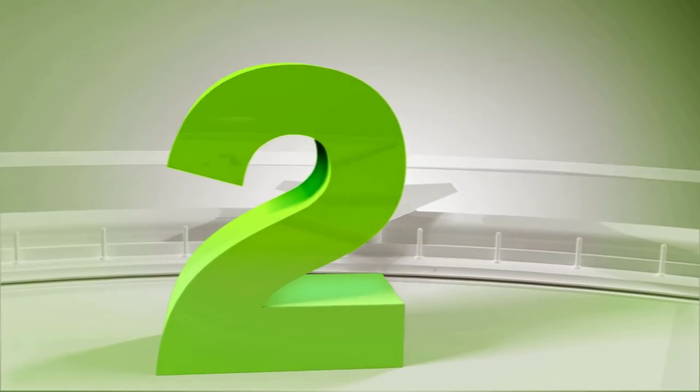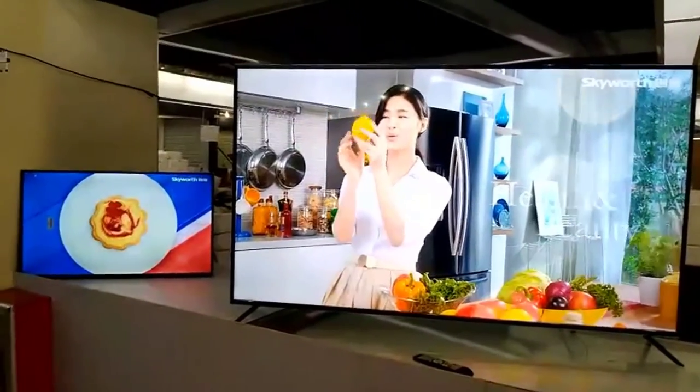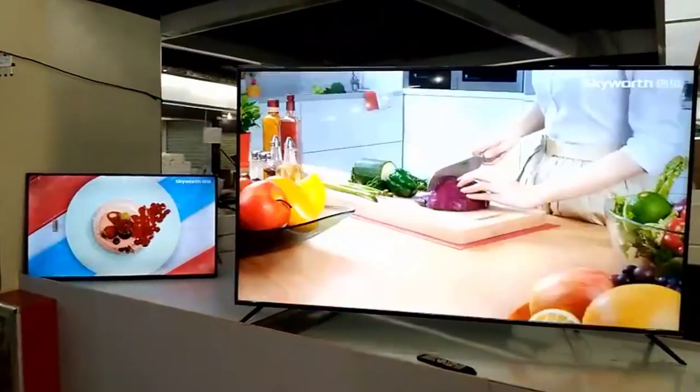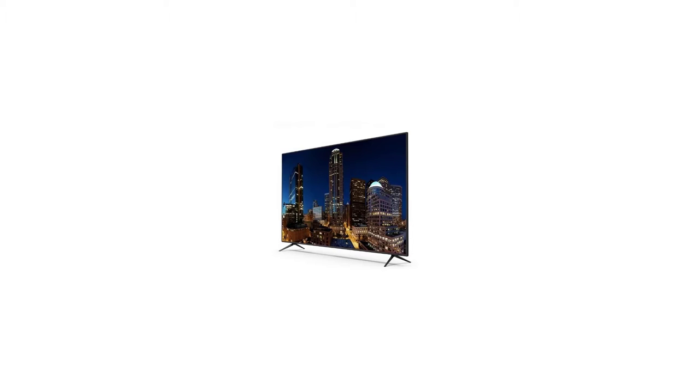Number 2 is the 32, 40, 43, 50, 55-inch monitor, 1080p screen display plus Android OS 7.1.1, Smart Wi-Fi global version LED television TV. Features of this product: